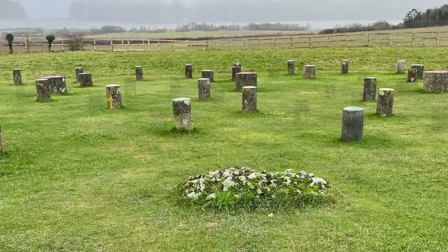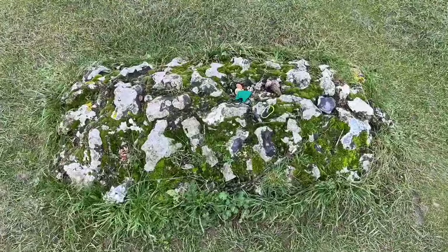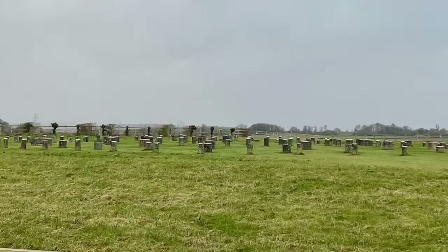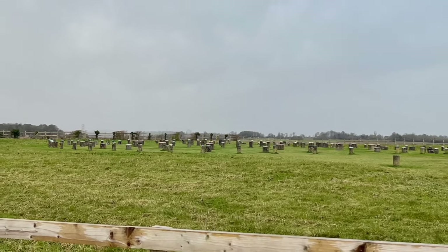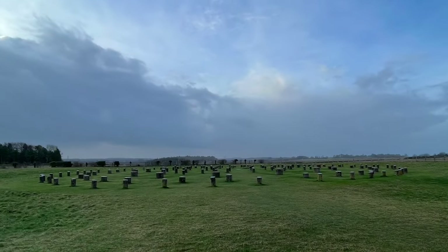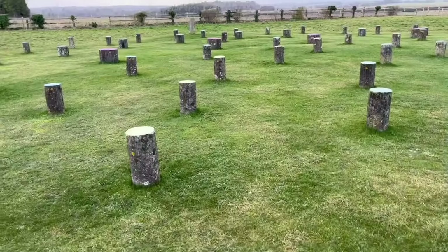Woodhenge's purpose remains a subject of speculation and debate. Some theories suggest that it served as a ceremonial or ritualistic site, perhaps used for religious gatherings, celebrations, or astronomical observations. Others proposed that it had practical functions, such as a burial ground or a marker for seasonal agricultural events. One of the striking features of Woodhenge is its alignment with the summer solstice. Just like Stonehenge, it seems that the ancient builders carefully positioned the monument to interact with celestial movements, hinting at the importance of sky cycles in the spiritual and practical lives of Neolithic people.